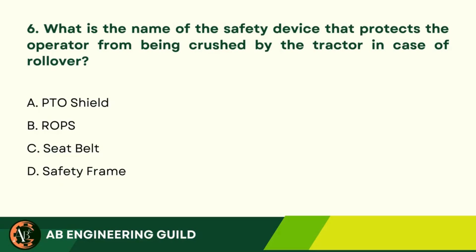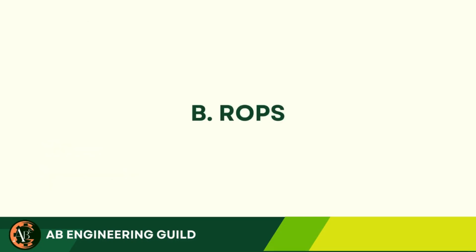Question 6: What is the name of the safety device that protects the operator from being crushed by the tractor in case of rollover? A. PTO shield. B. ROPS. C. Seat belt. D. Safety frame. Answer: B. ROPS — meaning Rollover Protective Structure.